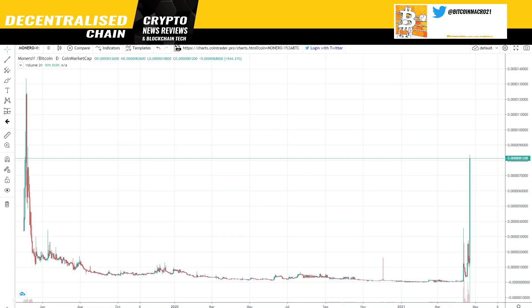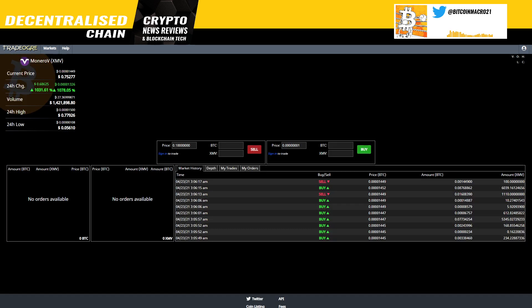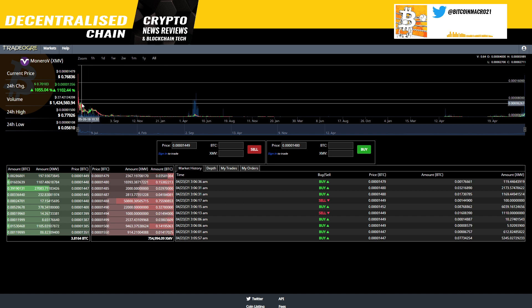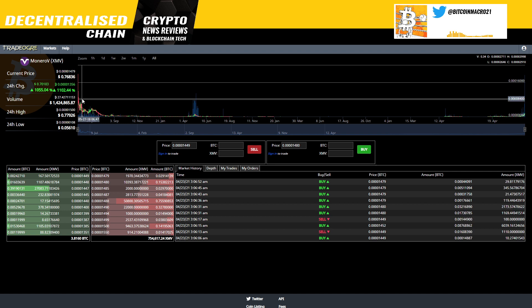Look at this massive pump by MoneroV — probably a hundred X from the capitulation point or even more. To be honest, the fork actually happened much earlier but CoinMarketCap hadn't added it until maybe May 2018. At some point it didn't have enough volume and got deleted from CoinMarketCap, and now they have it back again. Right now it's about 800 satoshis and at some point it was at 8,000 satoshis, so it's still about 90% below its all-time highs and yet up 100x or more.